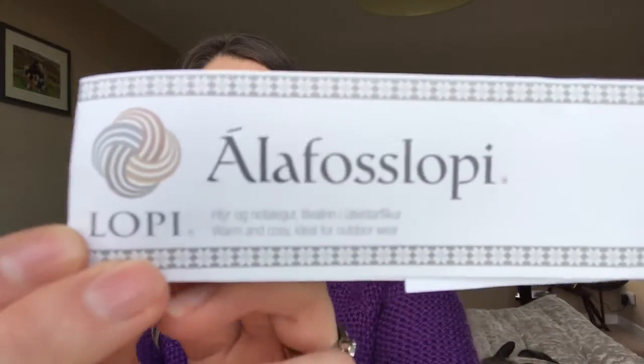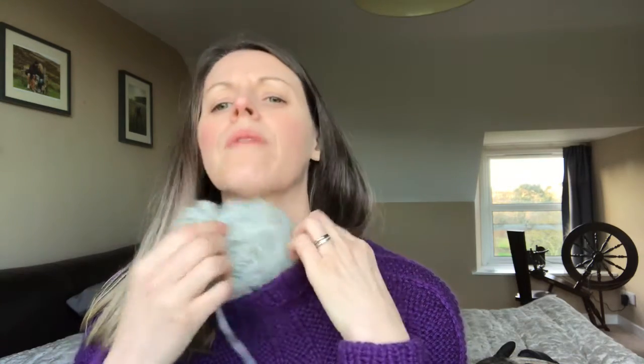I have two WIPs currently. For Christmas, my wonderful husband bought me some Alafoss Lopi, which is Icelandic yarn — warm and cozy, ideal for outdoor wear. It is very rustic. It's soft, though I can see some people might find it itchy. It still smells a little sheepy, which I don't mind, and it also still has bits of vegetable matter in it — bits of straw and hay from the fleece.